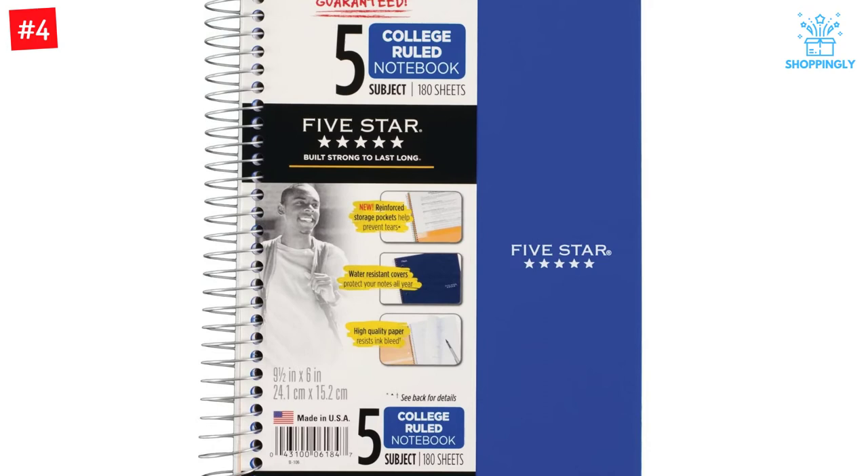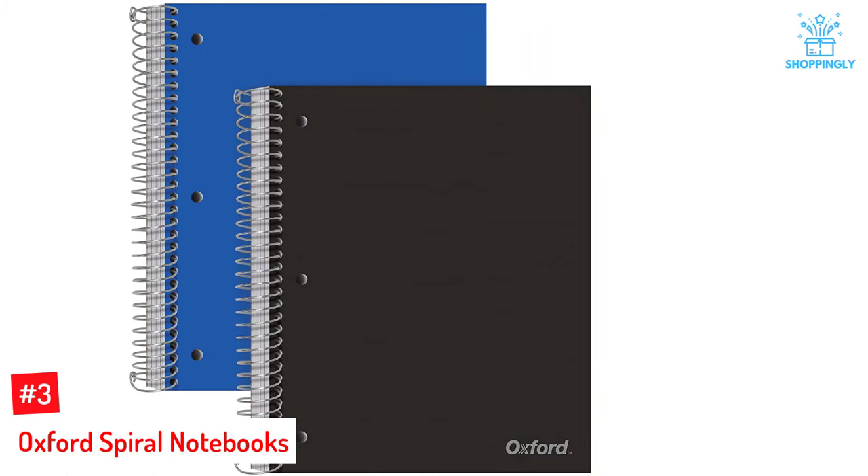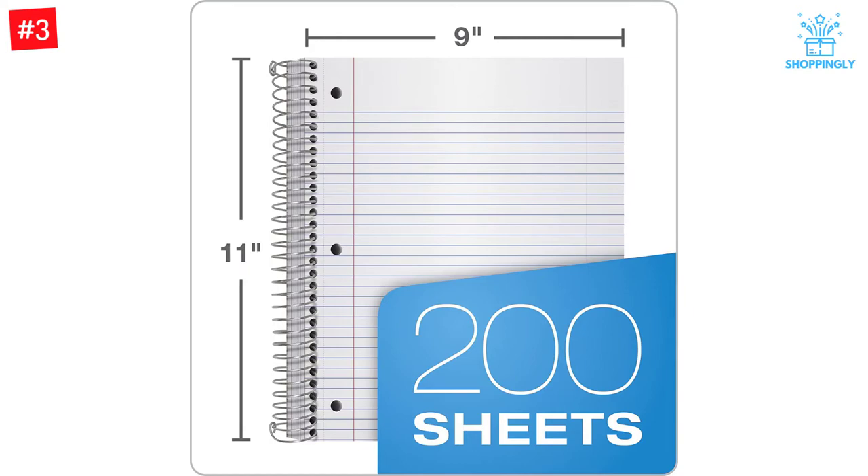Number 3: Oxford Spiral Notebooks. At an affordable price, you get two 5-subject notebooks in this product. Each of them comes with 200 sheets of college-ruled paper. Moreover, durable plastic covers are present in each of them. The smooth papers in each of them are resistant to ink bleeding and smearing. You can write on them using mechanical pens, gel pens, and highlighters.